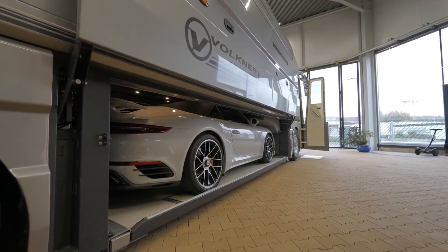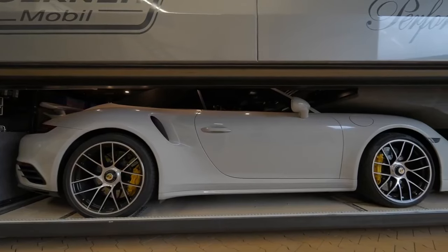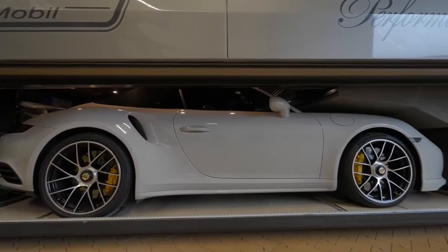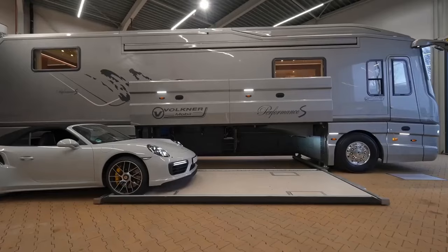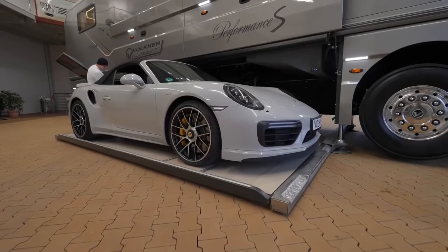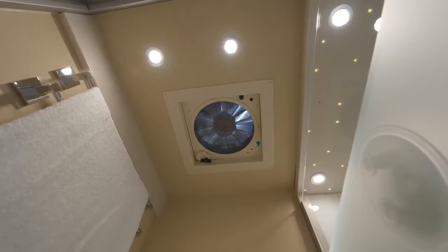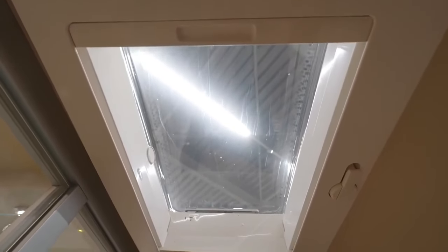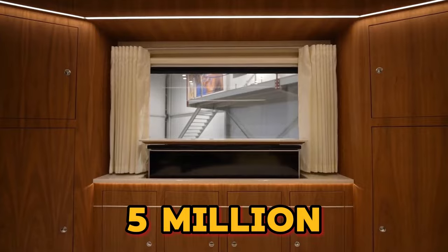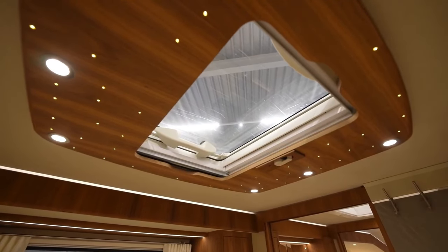Tucked away in the heart of the beast is a space big enough to store your motorbike, sports car, or even a small helicopter — because why not? Imagine pulling up to your destination not just in a luxurious RV, but with your dream vehicle emerging in a dramatic flourish. Talk about an entrance. Now, about the price tag — we mentioned $5 million, right? So, is it worth the eye-watering cost? Let me know in the comments.